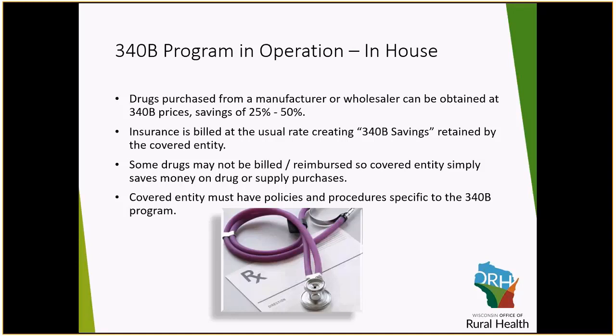One of the big things under the 340B program is that there is a lot of compliance. One of the major pieces of this compliance is having policies and procedures that are specific to the 340B program.